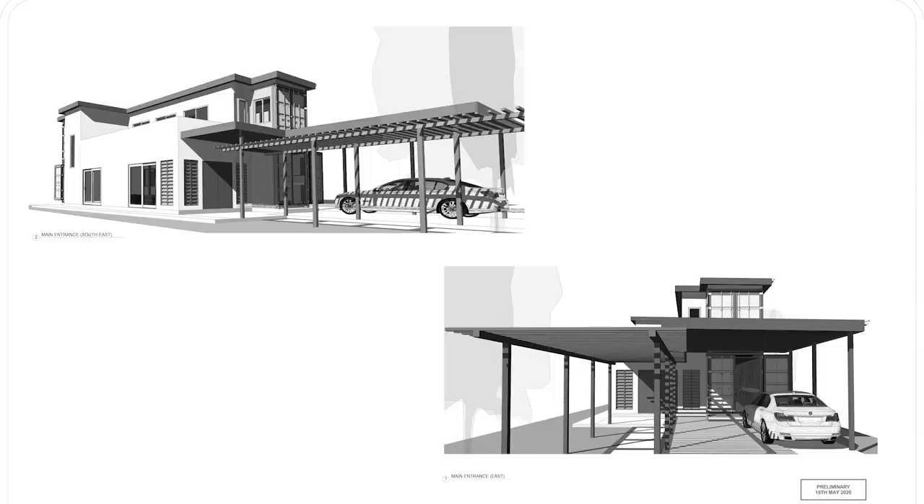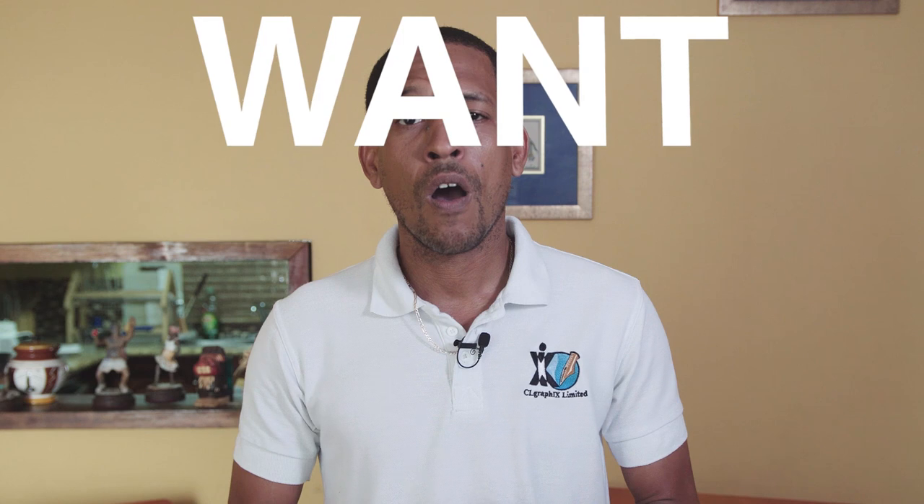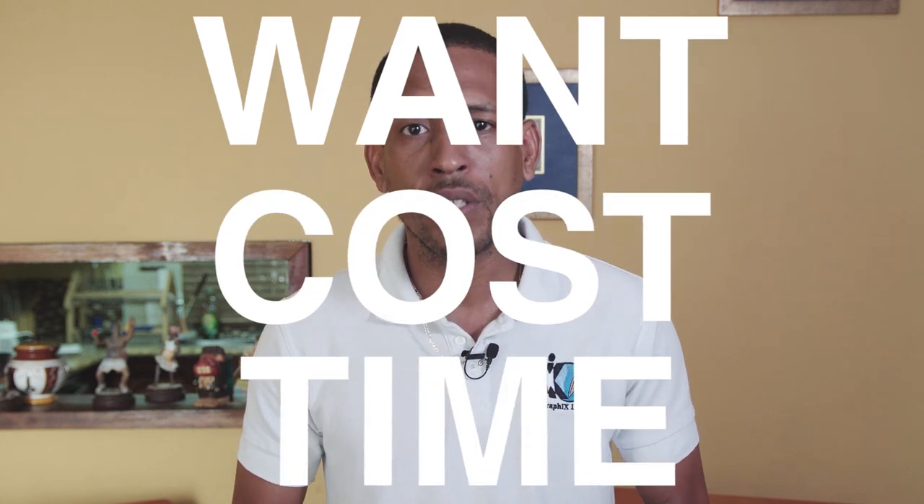Before purchasing containers or doing anything, you must have an idea of what you want. Our final architectural drawings have been completed, so we know exactly what we want, how much it's going to cost, and how long it's going to take.